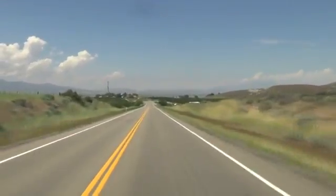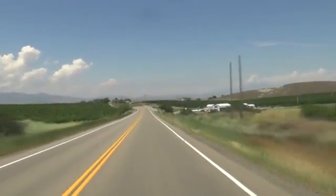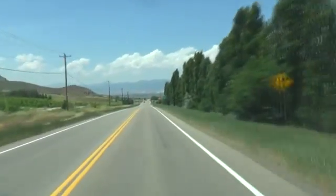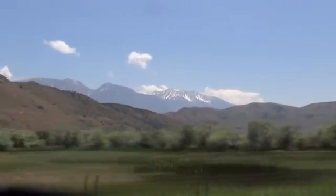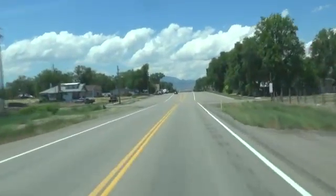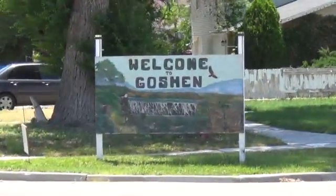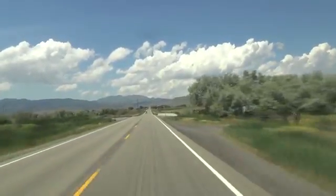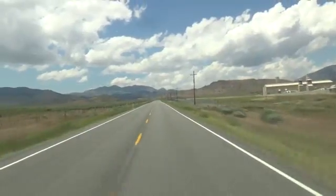Now we're out in the country here, and it looks like we've got some orchards. Coming through the little town of Goshen — and there's your welcome sign. Looks like we're going to go up them in them thar mountains.